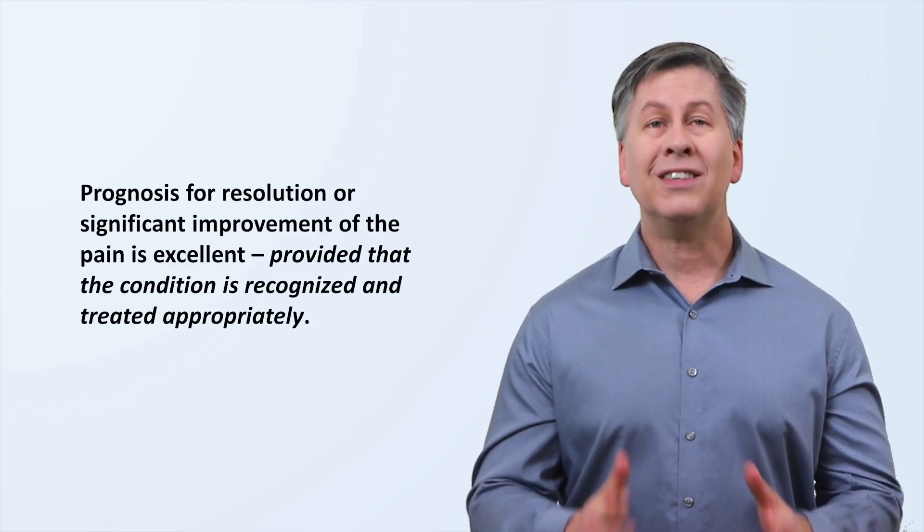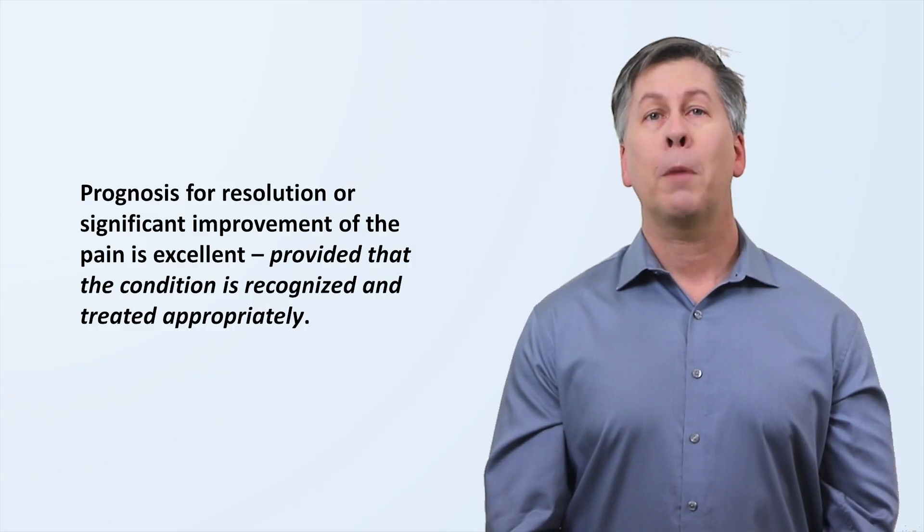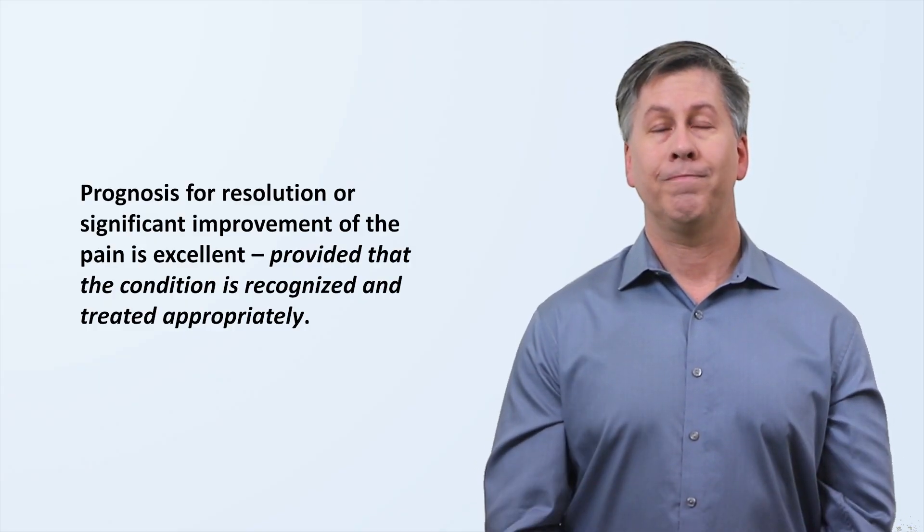Regarding prognosis, the chance of full resolution or at least significant improvement of the pain is excellent, provided that the condition is recognized and treated appropriately. That's it for this brief introduction to ACNES, or the Anterior Cutaneous Nerve Entrapment Syndrome, a frequently missed cause of chronic abdominal pain. If you found this video interesting or helpful, please consider subscribing to Strong Medicine and checking out other videos in this series on underappreciated diseases.